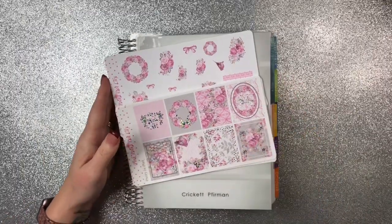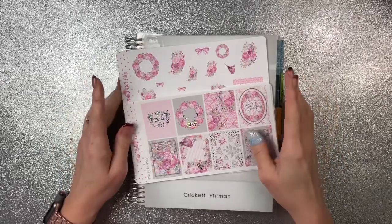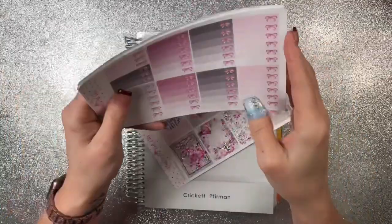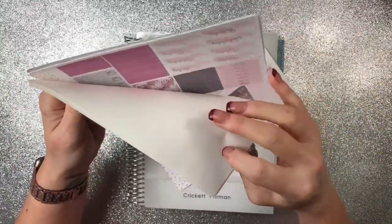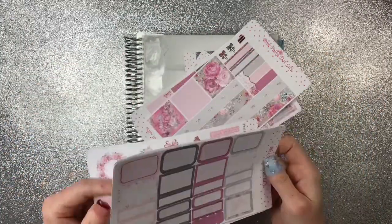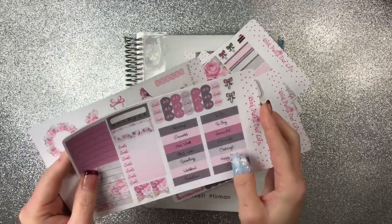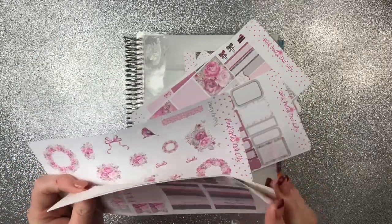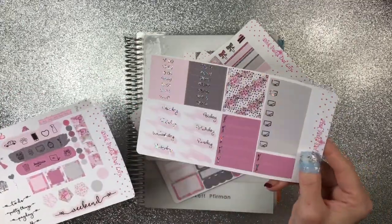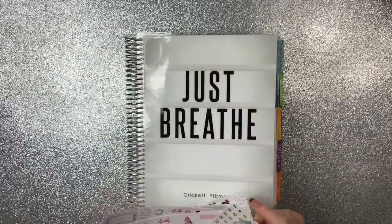Hey guys, welcome back. Cricut here with another plan with me. This one is in my Erin Condren and I am using this beautiful kit from Pink Polka Dot Lily. It's called Pretty in Pink. I've already done a haul on it, so I will link the haul down in the description below. This kit is absolutely gorgeous and I chose shattered glass as the foil for it.